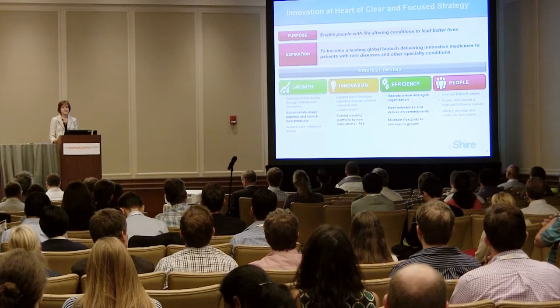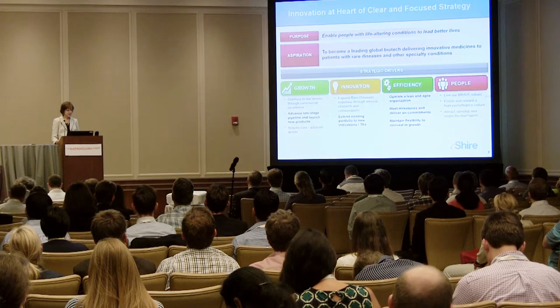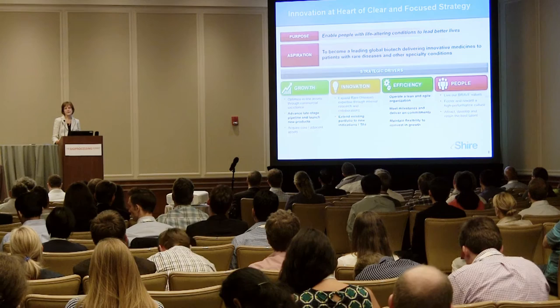Our strategic drivers at Shire are growth, innovation, efficiency, and people. In pharmaceutical development, we have goals underneath each one of these pillars. For example, advancing late-stage pipeline assets, supporting the launch of new products, and extending the existing portfolio to new indications and therapeutic areas.